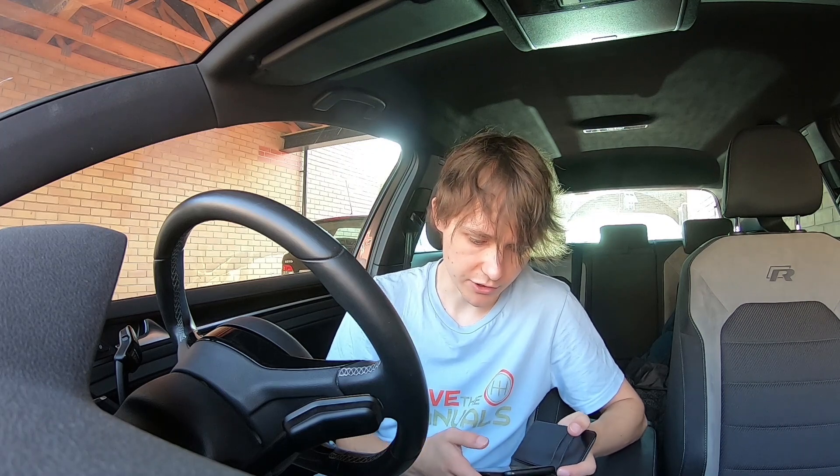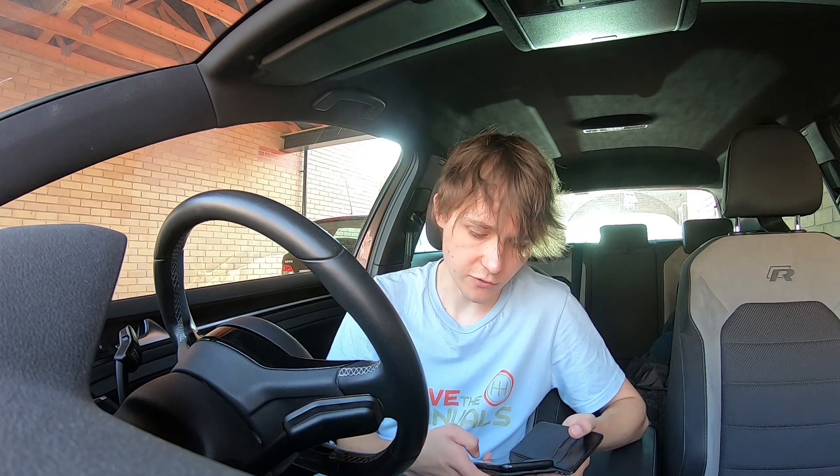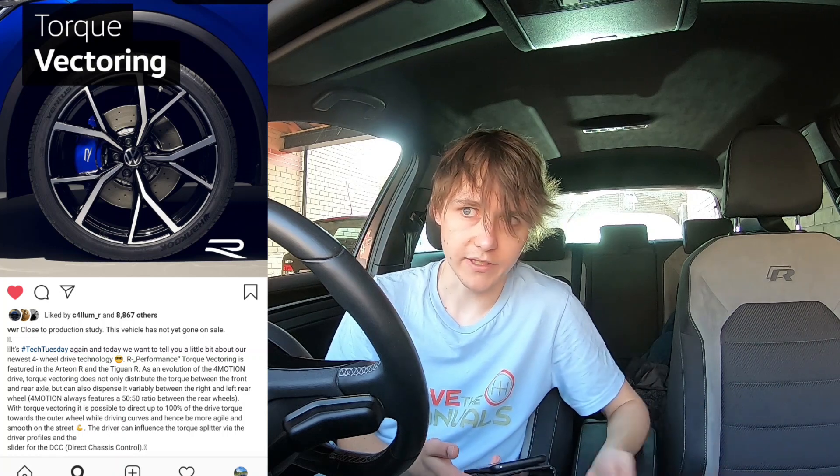I find this car fantastic. But what VW have announced is that for the Arteon R and for the Tiguan R, they're going to revise the 4Motion system. I'll bring it up on screen and look through it on my phone as I talk to you. I just followed this German Instagram account and they're pretty good.